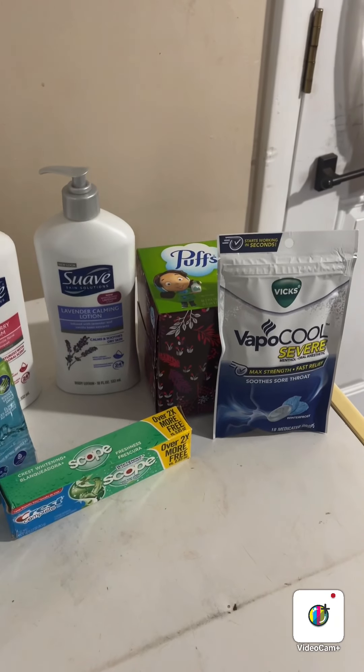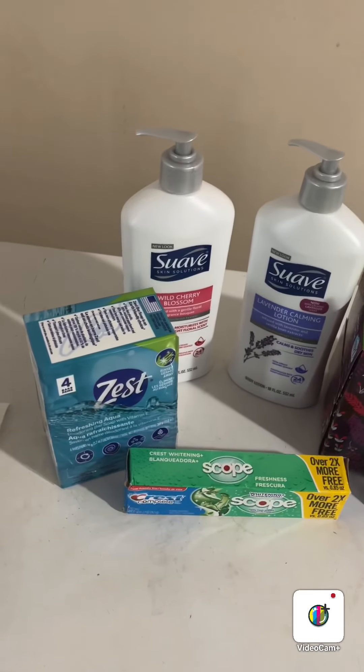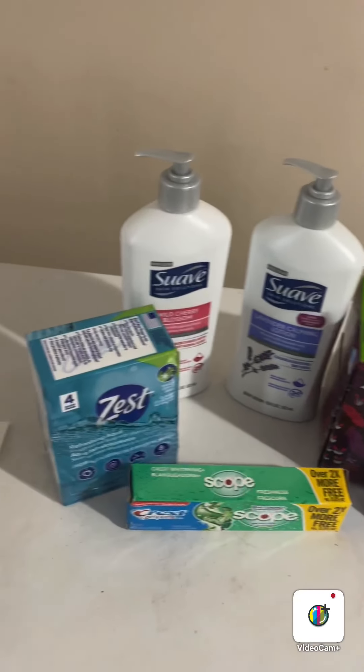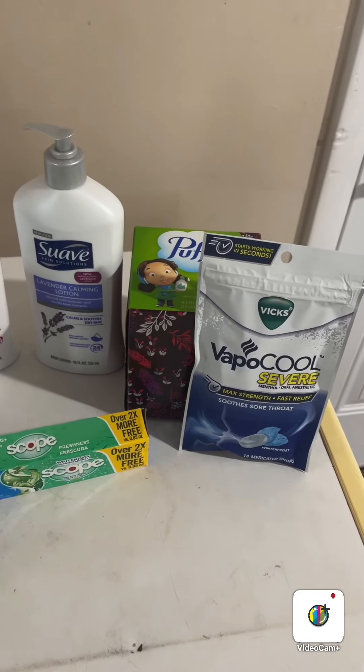Hello everyone, and welcome back to my channel! I just thought I would jump on here real quick and share with you this deal you can do at Dollar General any day of the week, as long as they have the products in stock. I'm going to go over it with you right now.